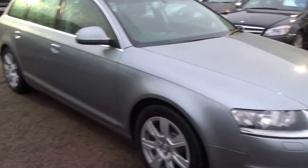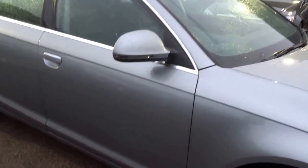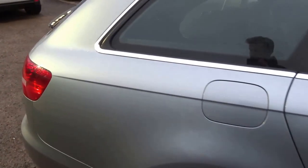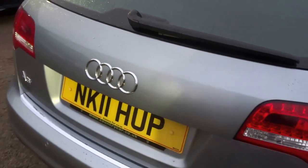So please give us a call to arrange a test drive and come view the vehicle — you won't be disappointed. It's in very, very good condition. It's priced at £10,490.